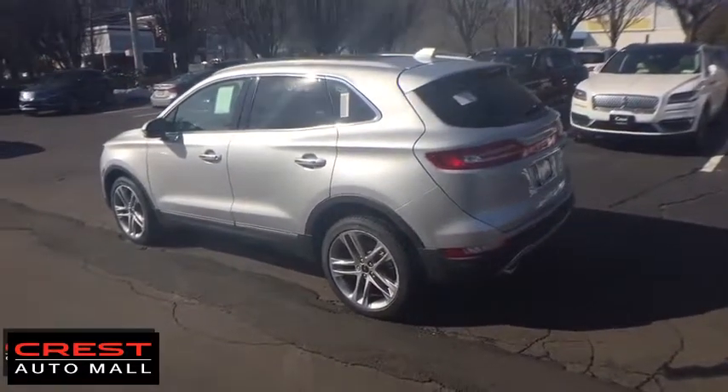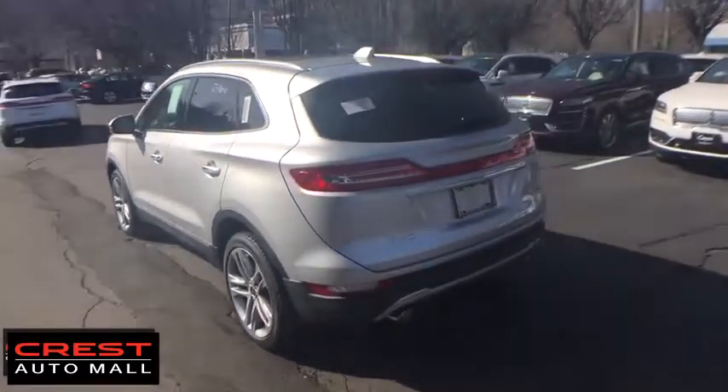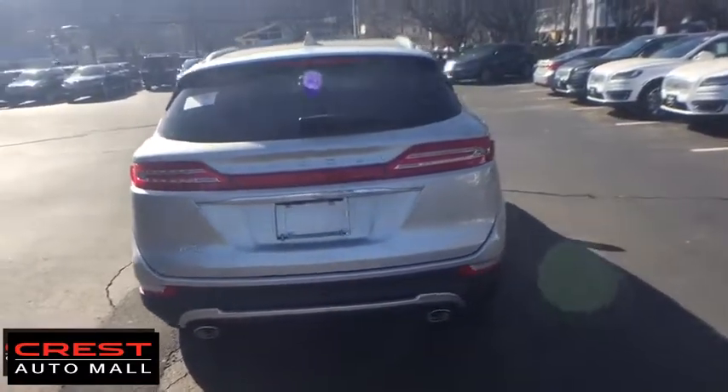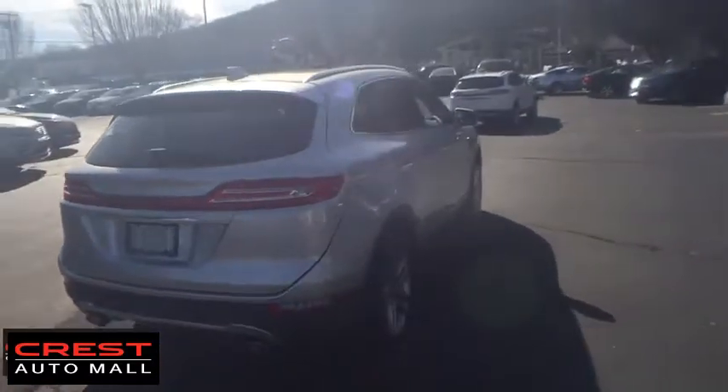Stability control, power liftgate, traction control, navigation system, steering wheel audio controls, power passenger seat, keyless entry, remote engine start.